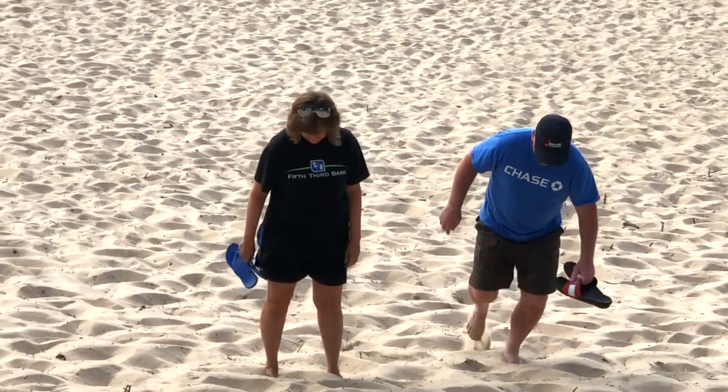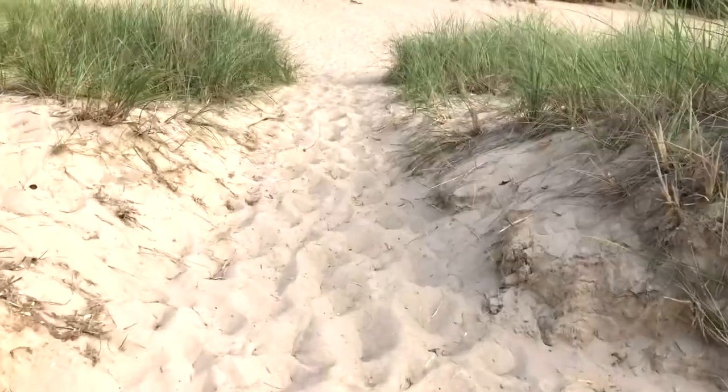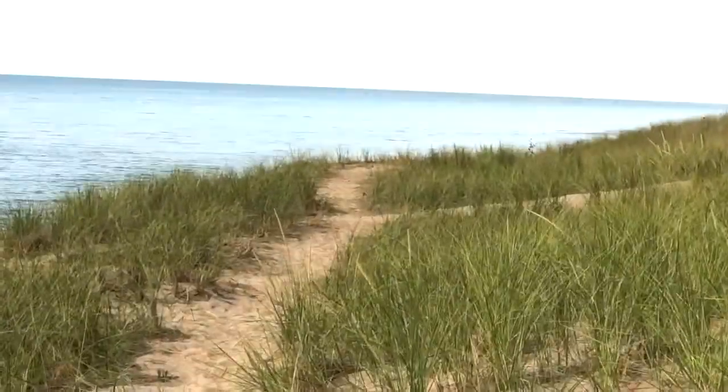A dune is a large, natural pileup of sand. Dunes are typically formed and shaped by wind and water.